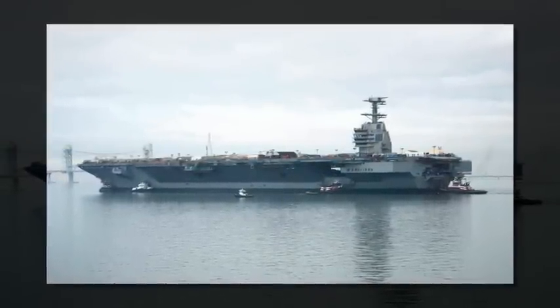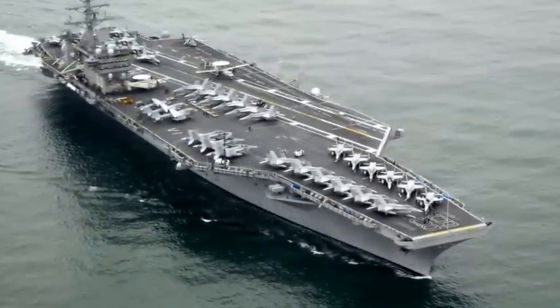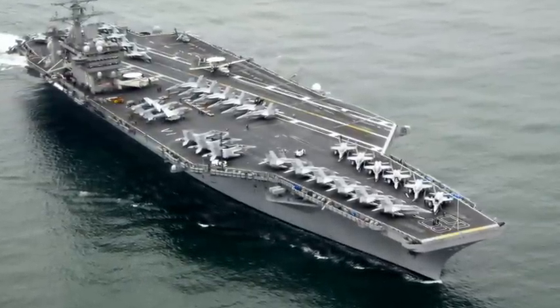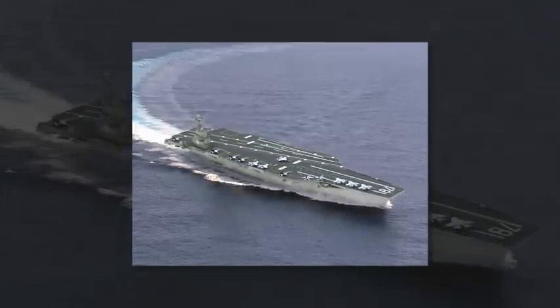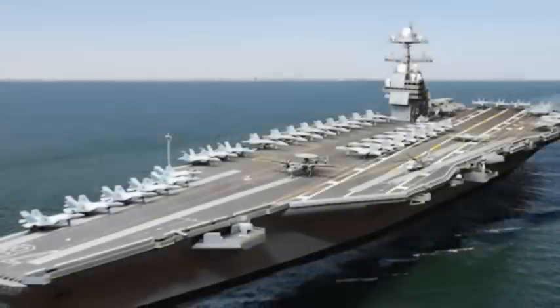The aircraft carrier USS Gerald R. Ford, seen here in a combination model and live shot photo, is the first in the U.S. Navy's next generation of warships, the Ford-class. USS Gerald R. Ford will be commissioned in March 2016.